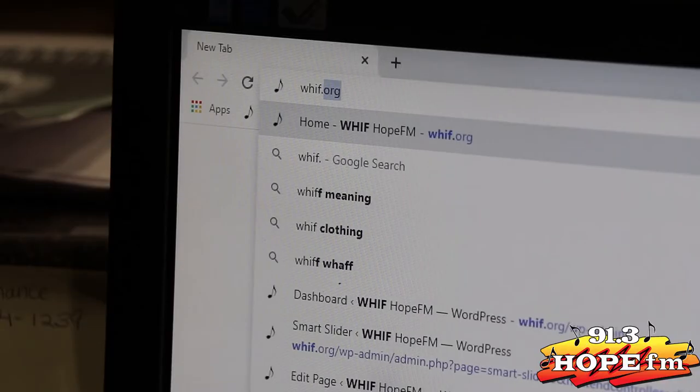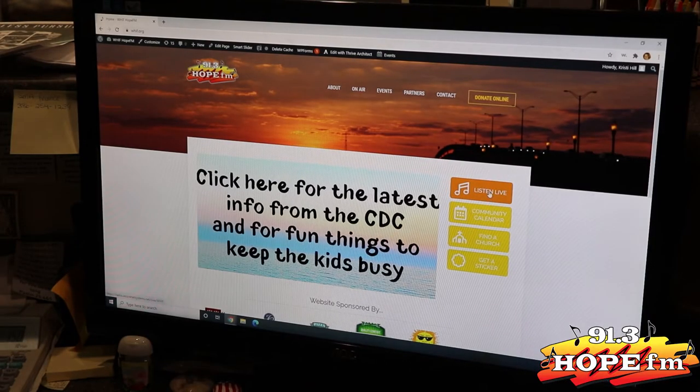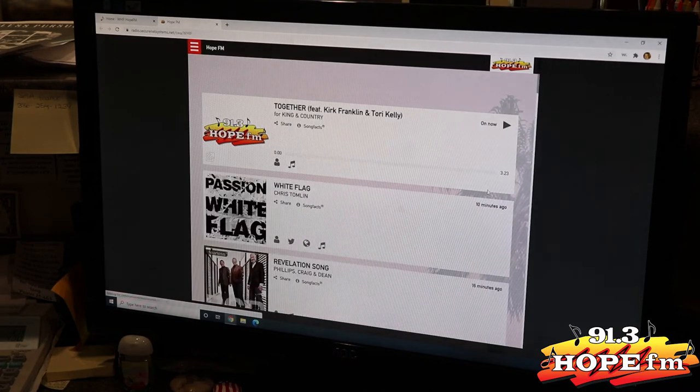And don't forget to check out our website, whif.org. All you have to do is type in the website, click enter, then click listen live, and you'll be able to listen to your favorite songs.